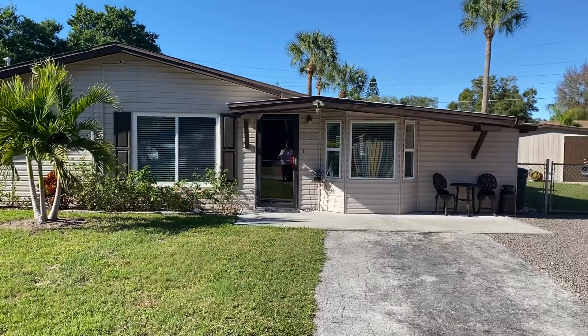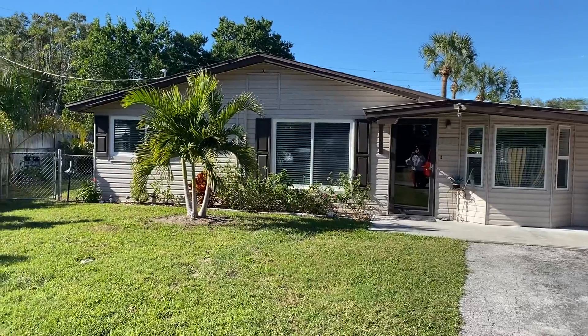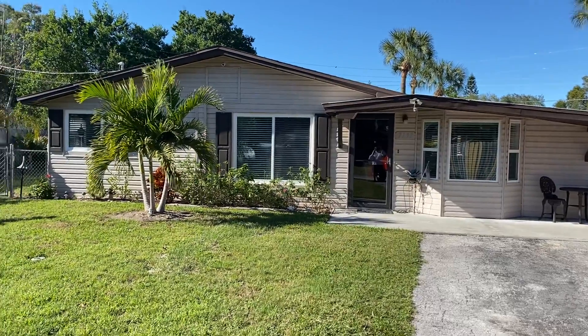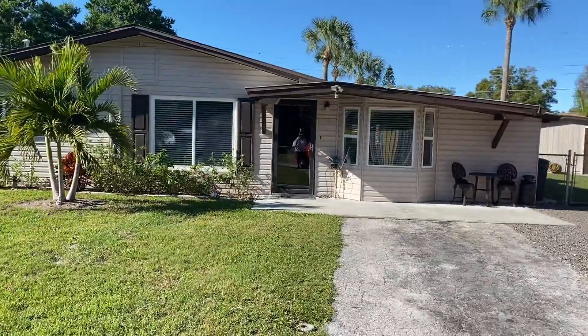Hey guys, it's Greg Klesias, Gulf Coast Fish and Homes Realty. This is a video preview of 7137 Parison — sorry, I had to ask the homeowner — in Newport Richie.